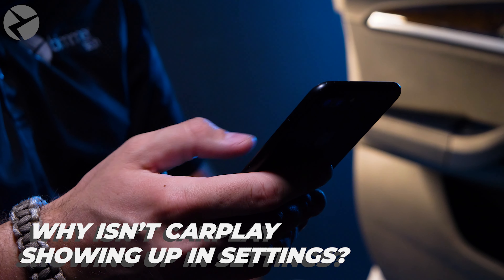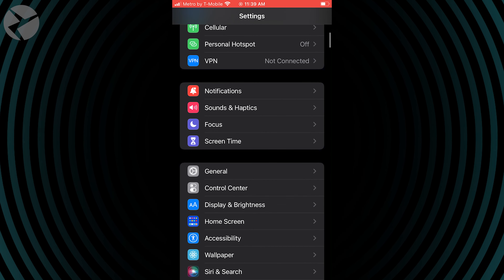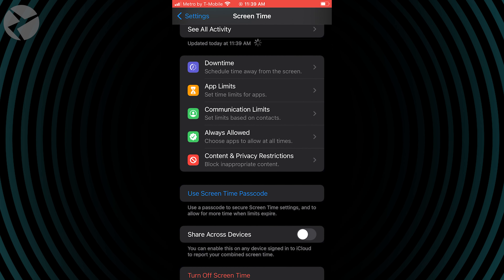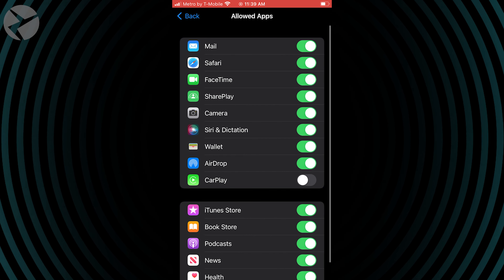If you can't enable CarPlay because the option is not showing up on your phone, you may have some restrictions. On your phone, go to Settings, Screen Time, Content and Privacy Restrictions, and then tap Allowed Apps and enable CarPlay.